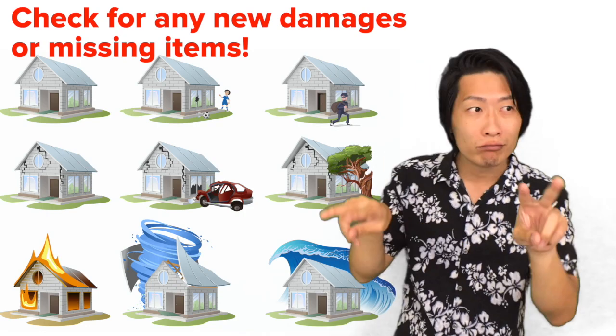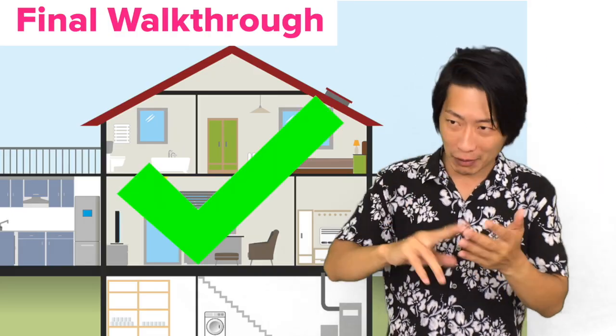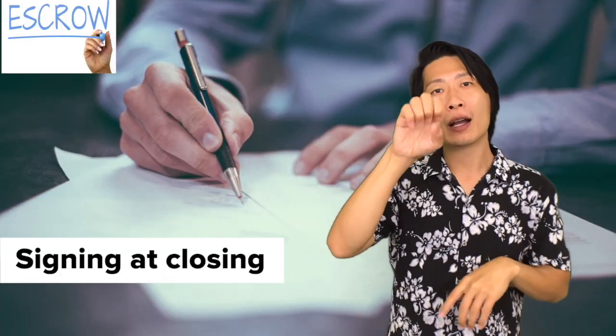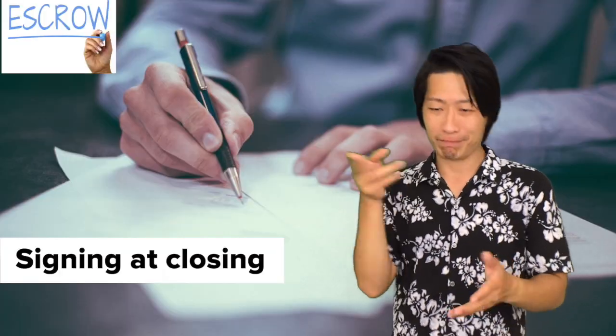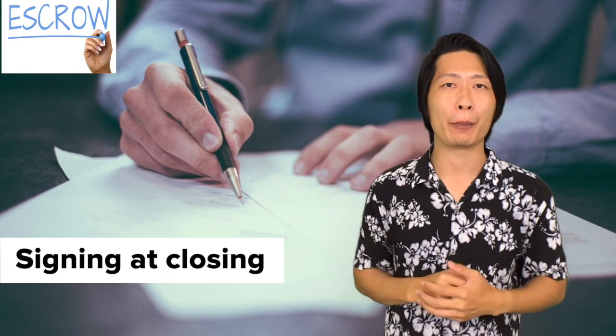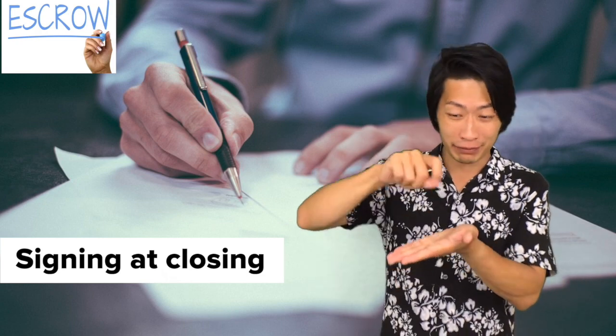After you've done your final walkthrough and signed off on it, the next step is to go to the escrow office and sign your paperwork to confirm you want the home. After you've signed the paperwork, congratulations — you are now a homeowner, and we'll bust out the champagne and balloons for you.